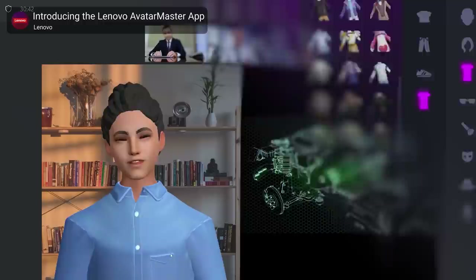Lenovo also announced Avatar Master, an app apparently designed to make you a VTuber avatar, so when your gaming is interrupted by a Zoom call for work, your boss won't see the Cheeto dust all over your face.